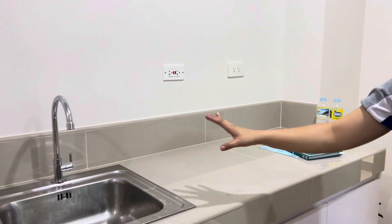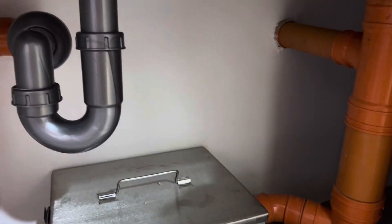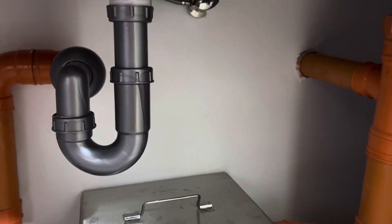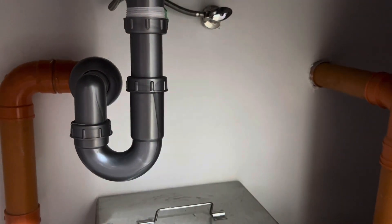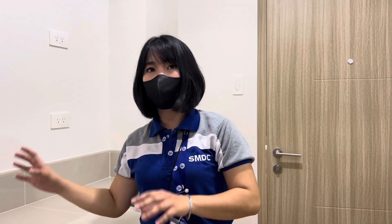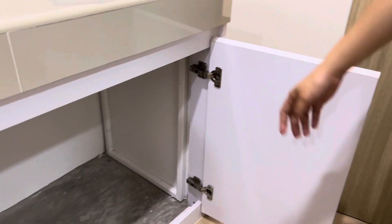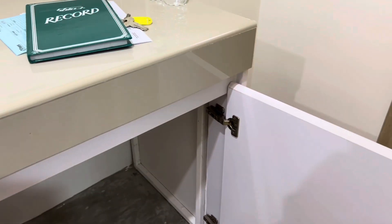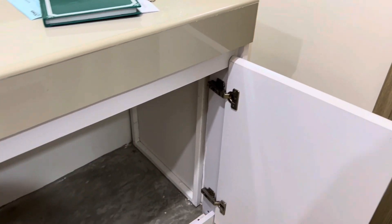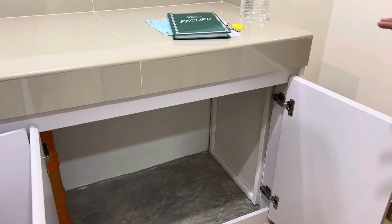The main water supply shut-off is here — it's the green valve. You have to turn it off if you want to stop the supply — for example, if you replace the faucet or closet. All units turn over finished. It's your choice if you want to have partitions or modular furniture.